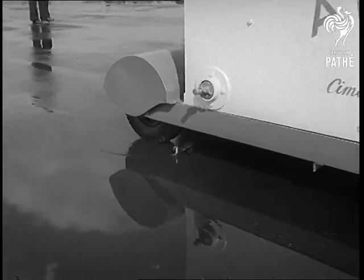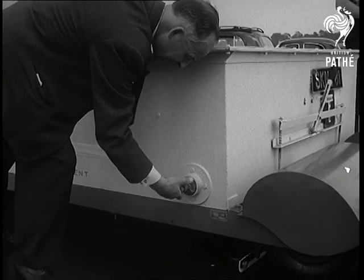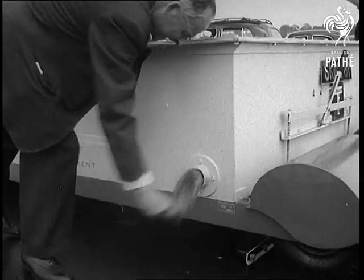If a jet hits a pool of water on landing, it can be disastrous. This new machine will remove that and other dangers to make British flying safer.